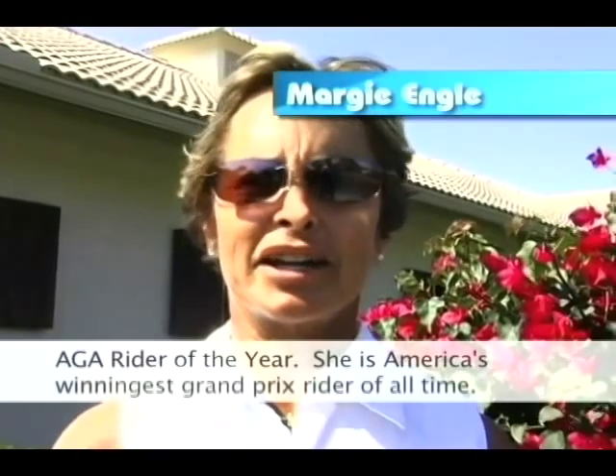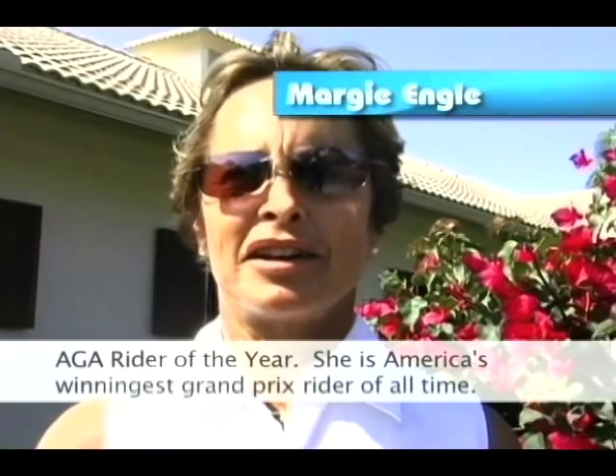A member of the 2000 United States Olympic team in Sydney, Australia, Margie Engel is a 10-time AHSA Rider of the Year and America's winningest Grand Prix rider of all time.